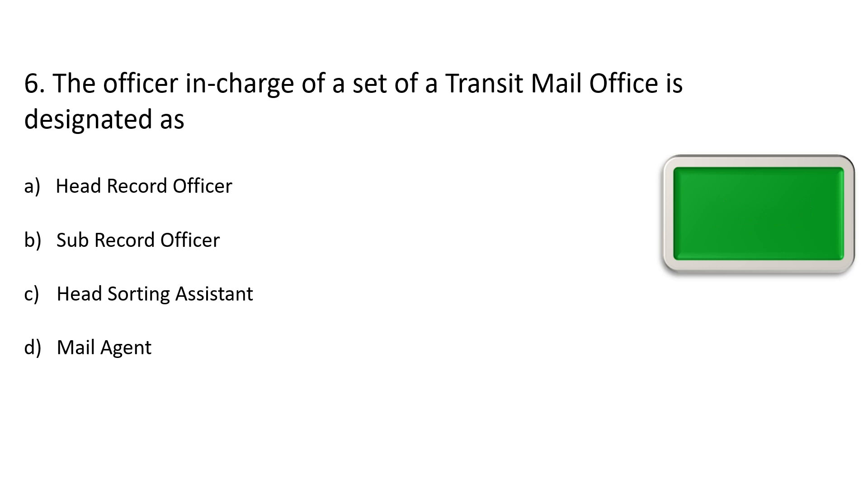Question number 6. The officer in charge of the set of transit mail office is designated as — Option A: Head record officer, Option B: Sub record officer, Option C: Head sorting assistant, Option D: Mail agent. The correct answer is Option D: Mail agent.